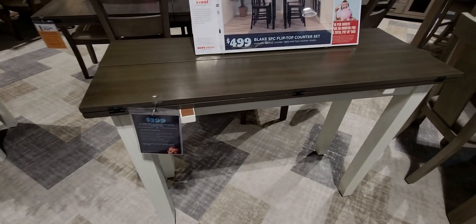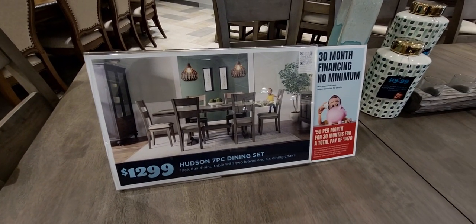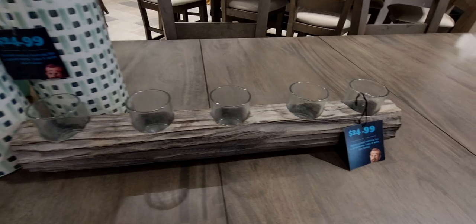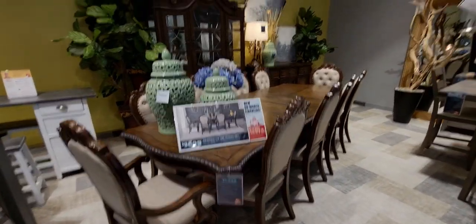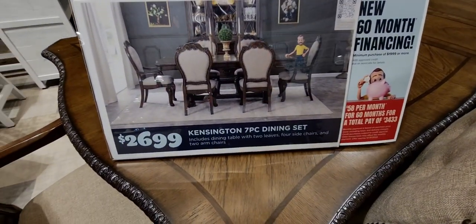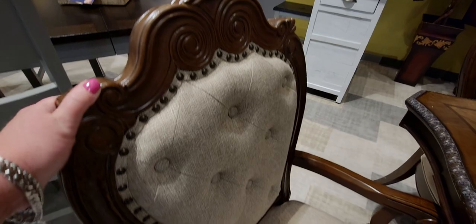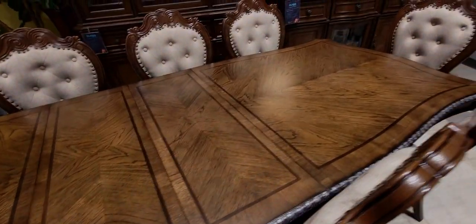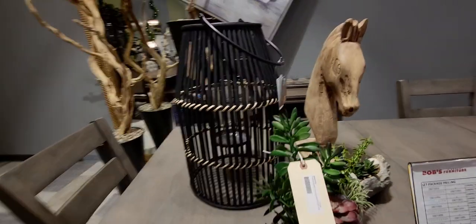Over here are more dining room tables — $1,299 for this beautiful seven-piece set with six chairs. It has this beautiful fabric on the cushion and a tall, nice wooden chair back. This beautiful tea light holder is $24.99. I could be here all day! This one is $2,699 — the Kensington seven-piece dining set. It's very ornate with scroll work, nail head trimming, and tufted cushions. Very detailed, very grand, makes a huge statement.